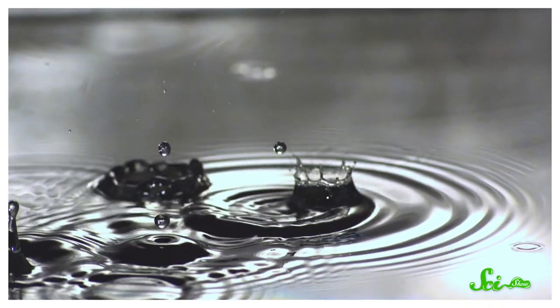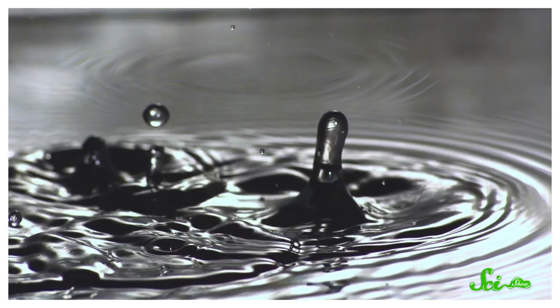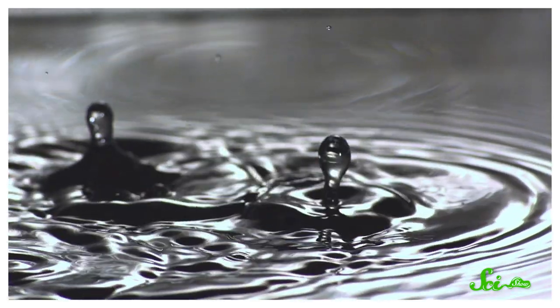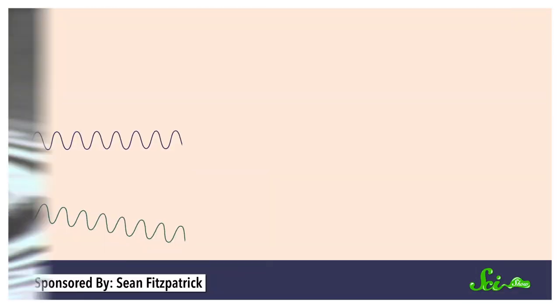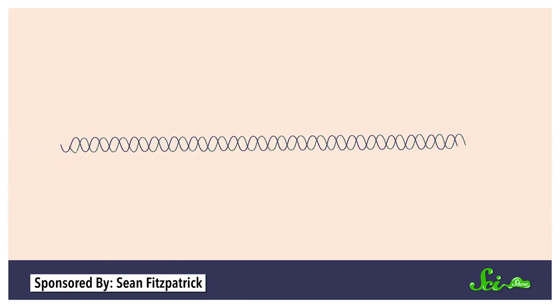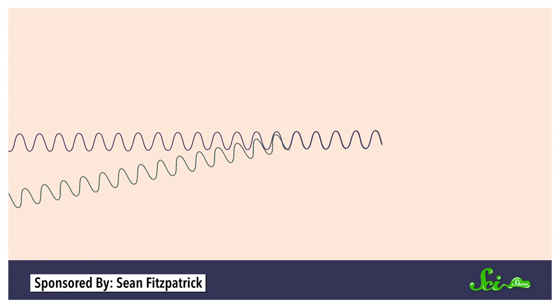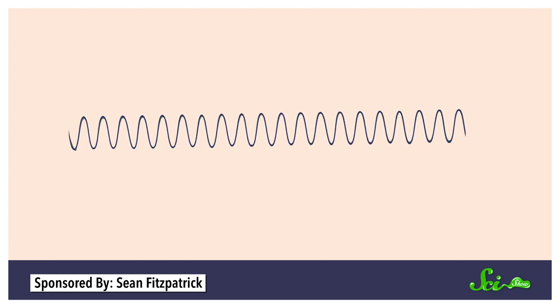When a sound wave encounters a surface, it often gets scattered into different directions as it reflects off the surface and goes through a process called diffraction. Part of the wave may bounce off the surface and collide with another part of the wave, canceling itself out in a given direction. But in other directions, the reflected sound waves may line up in such a way that they reinforce each other, so the echo amplifies the sound in certain directions. How exactly this plays out depends on the geometry of the obstacle.